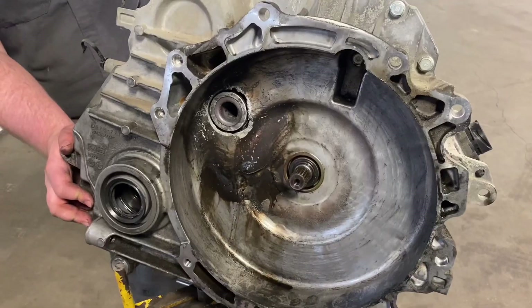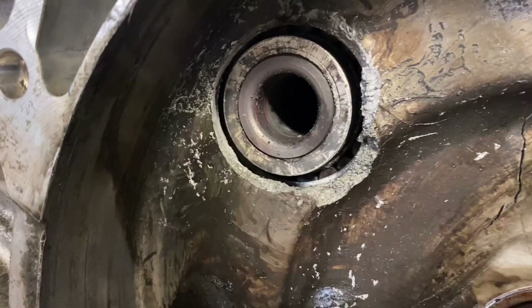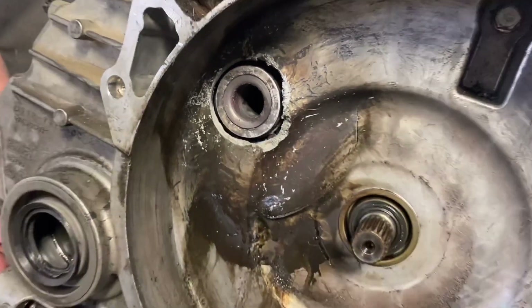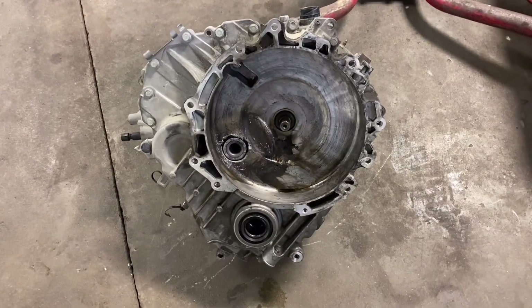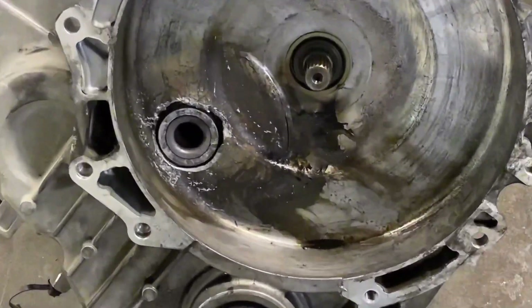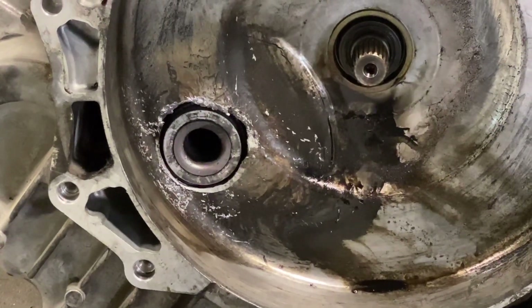We pulled the transmission out of the car and found a hole broken in the case in the bell housing area. The transfer shaft bearing would be directly on the opposite side of where the hole was broken — on the inside of the case from it. There is a TSB for transfer shaft bearing failure on these: TSB 20-2219. The TSB is for a growling noise coming from the transmission area, and I'm sure this transmission was making quite a bit of noise for a considerable amount of time before failure.